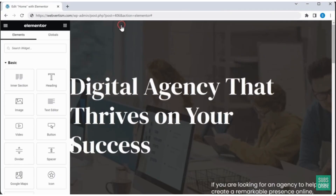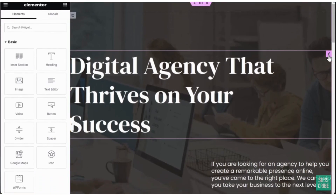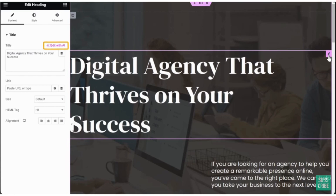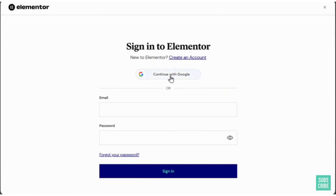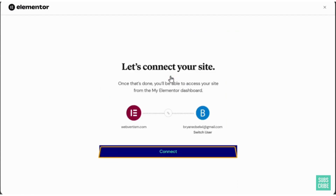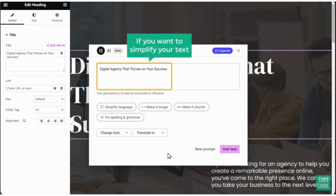If you want to edit the text, just click on it. Like we saw in the other AI website builders, the 'Edit with AI' option is also available. Click here and it will ask you to connect Elementor AI — click 'Connect' and create an account. Now you are in the AI editor. You can use the options here to change your text; for example, if you want to simplify the text, just click and it will be changed.